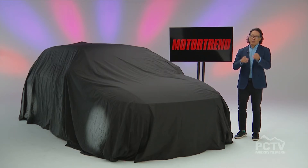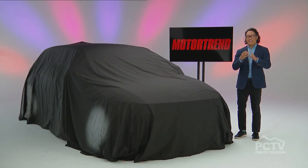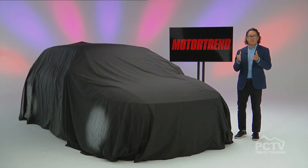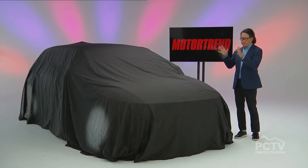We look at value, safety, fuel economy, design, engineering, and then basically how well the vehicle executes its mission — in this case, being an SUV. All the judges get together, we argue about it for a couple of hours, put it to a vote, and then we pick a winner.